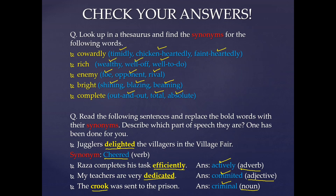I hope students that you have understood the topic of synonyms clearly and thoroughly. Thank you.